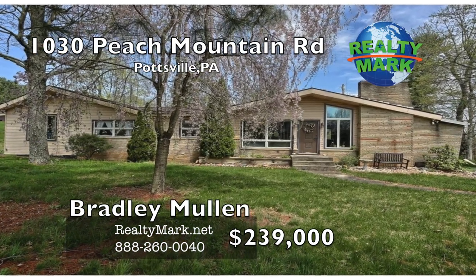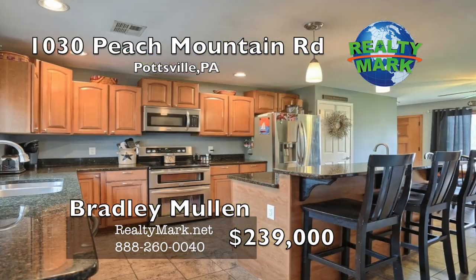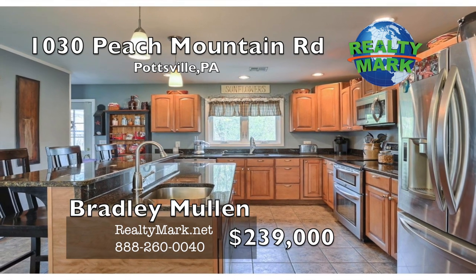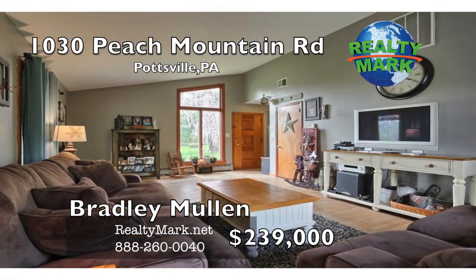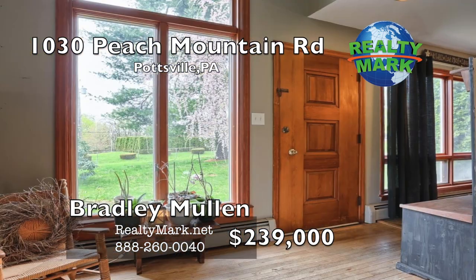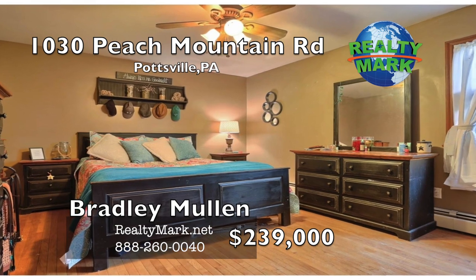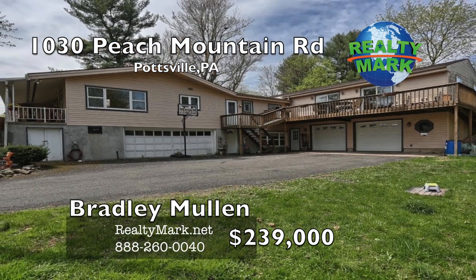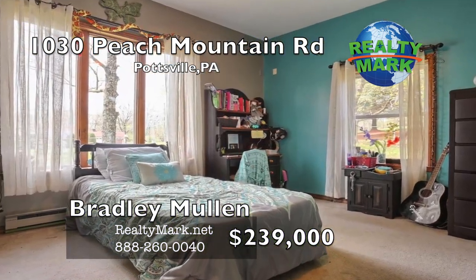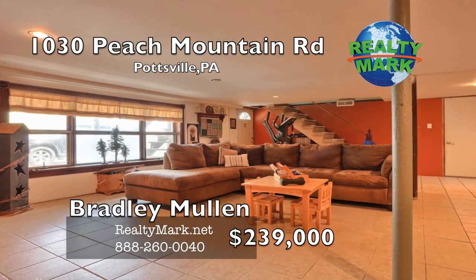Welcome home to this raised ranch on just under an acre on Peach Mountain. This home has four bedrooms and two and a half baths. You will love the newly remodeled kitchen, complete with all stainless steel appliances, gorgeous granite countertops, and even a two-tier island. This home is perfect for entertaining — it has three living rooms. The bar and rec room is 22 by 33 and features a full bar and walk-out to the deck. The formal living room has vaulted ceilings, tons of natural light and hardwood floors. Lots of yard space, the whole yard is fenced, and plenty of garage space with a four-car garage plus additional parking. Call Bradley Mullen for more information.